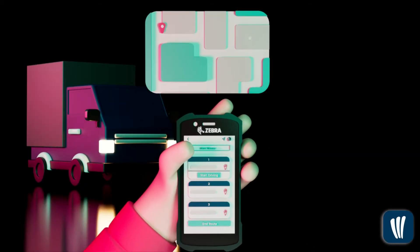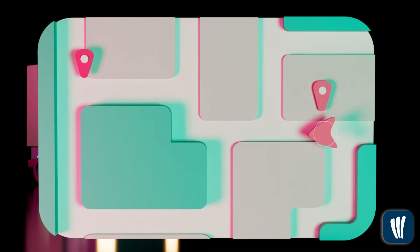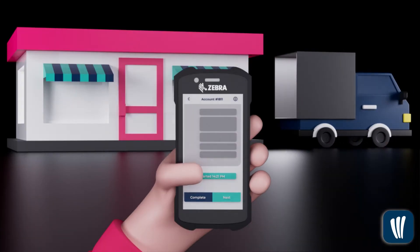Once the product is loaded to your delivery truck, your driver will take an optimized route to his first stop and deliver your customer's invoice.